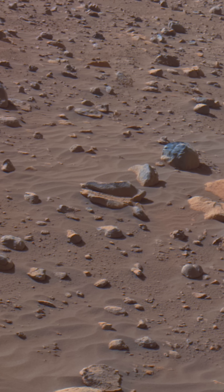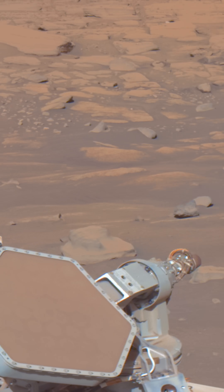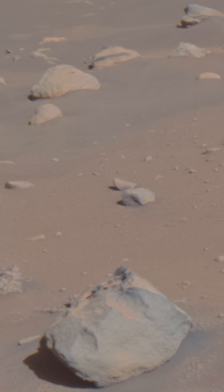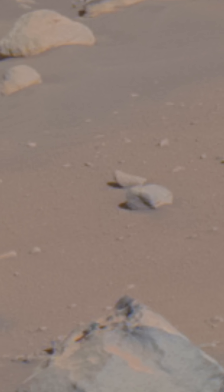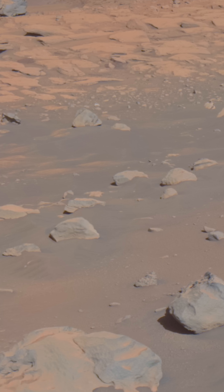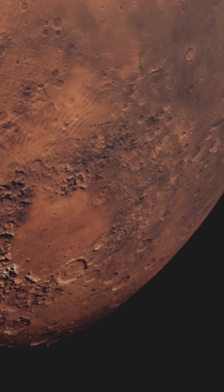The Mars Reconnaissance Orbiter captured images revealing more than 100,000 potential ancient river channels, suggesting periods with significantly higher water availability than the arid conditions present on Mars today. These channels exhibit characteristics consistent with fluvial erosion.